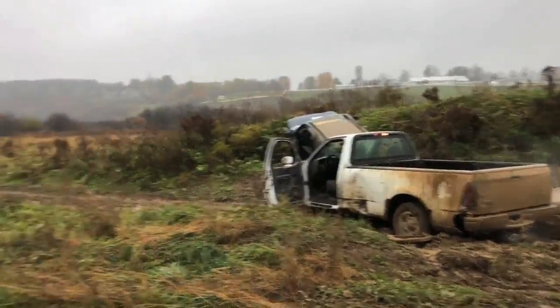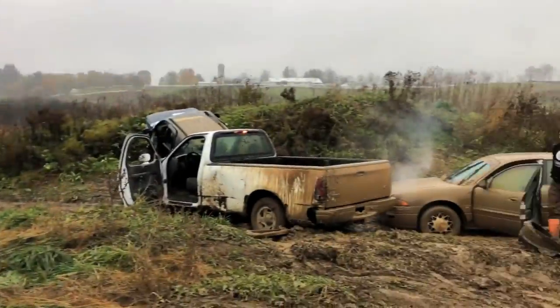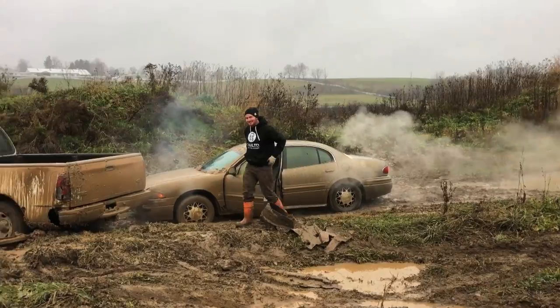Stuck. Everything is stuck. All we wanted to do was a damn car jump.